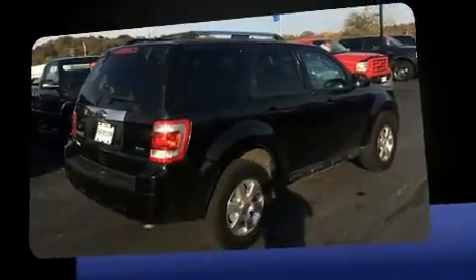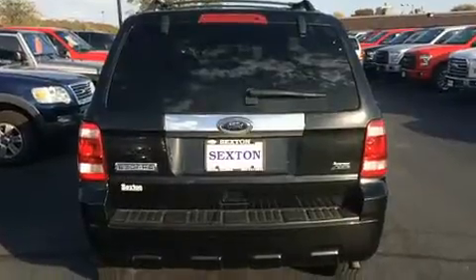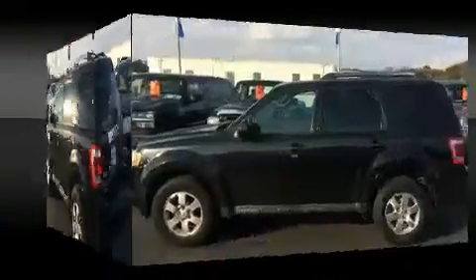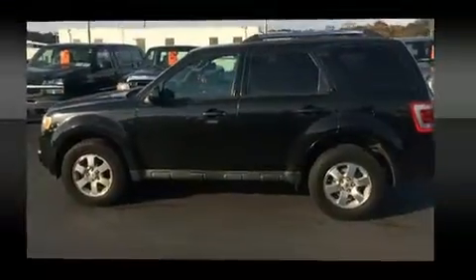It's equipped with tons of terrific amenities, but it won't break your budget. Like heated seats, leather upholstery, delay off headlights, a tachometer, an automatic dimming rear view mirror, remote keyless entry, rear wipers, and a split folding rear seat.